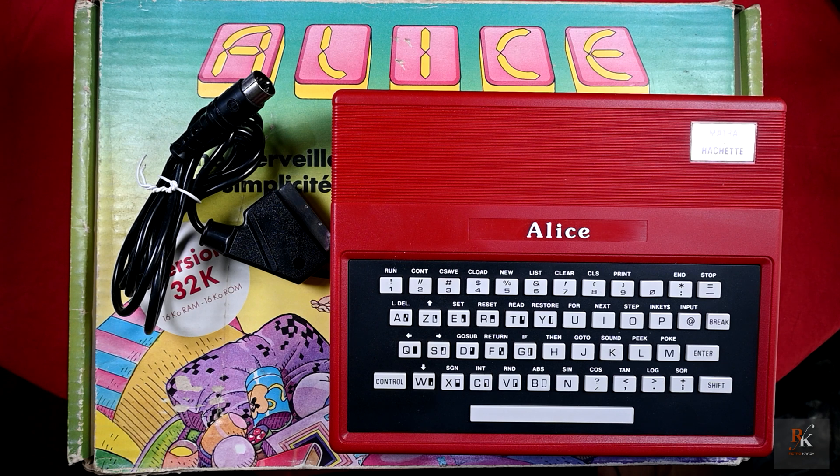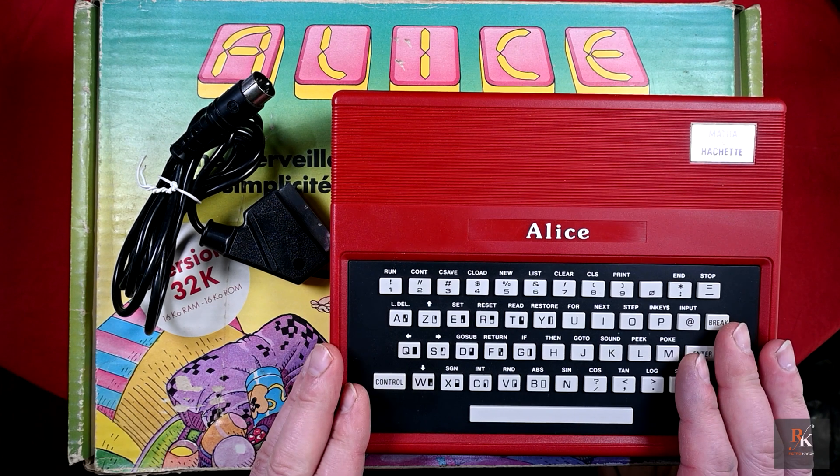I've had this for a little while and I did a feature on my Matra Alice 90, which is the successor to this, a good few years back. So I thought it was time to get this done, especially as I have something coming that helps complete the set of Matra computers. But that will be an announcement for another day. So let's pop everything to the side and have a look at this.